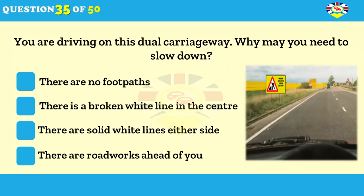You're driving on this dual carriageway. Why may you need to slow down? There are no footpaths. There's a broken white line in the centre. There are solid white lines on either side. There are roadworks ahead of you.